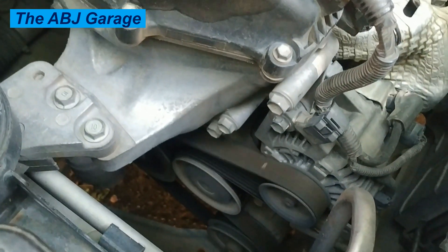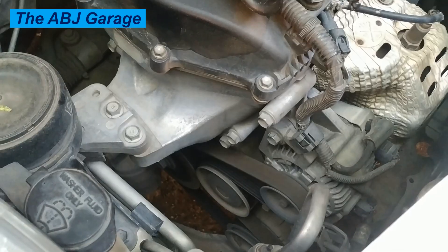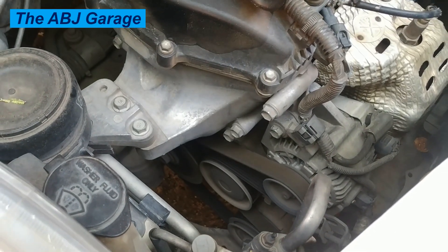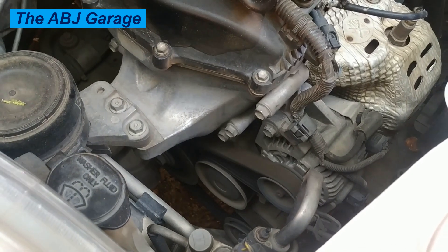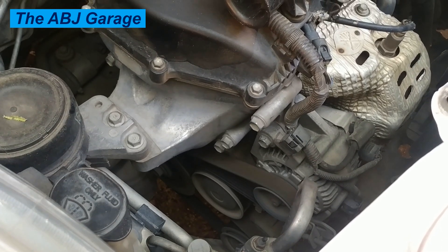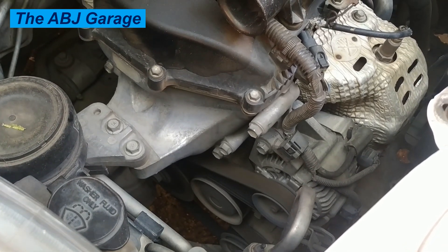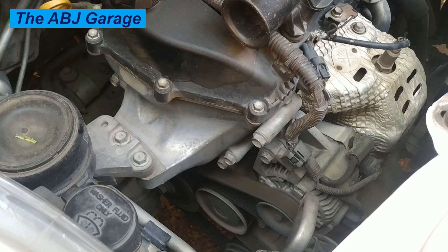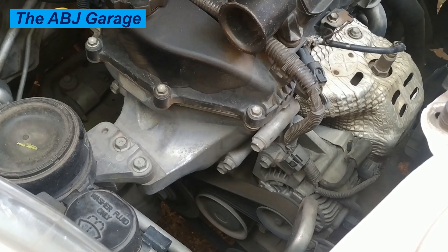Sixteen: timing belt or chain issues. If the timing belt or chain is worn or improperly adjusted, it can affect engine timing, leading to rough idle. Seventeen: dirty or faulty fuel injectors. Dirty or clogged fuel injectors can disrupt the fuel spray pattern, resulting in rough idle. Eighteen: incorrect idle speed adjustment. If the idle speed is set too low or too high, it can cause rough idle.